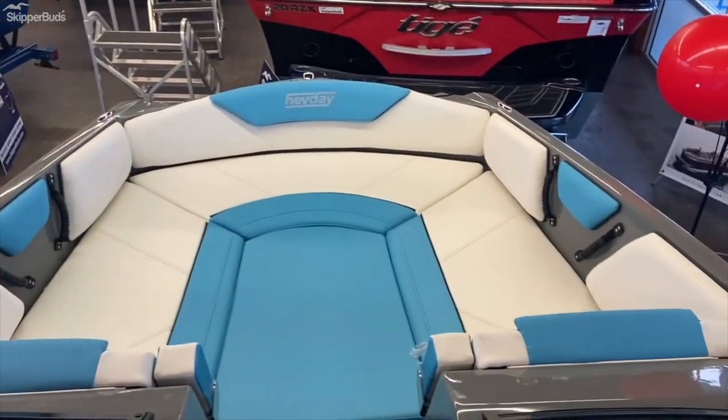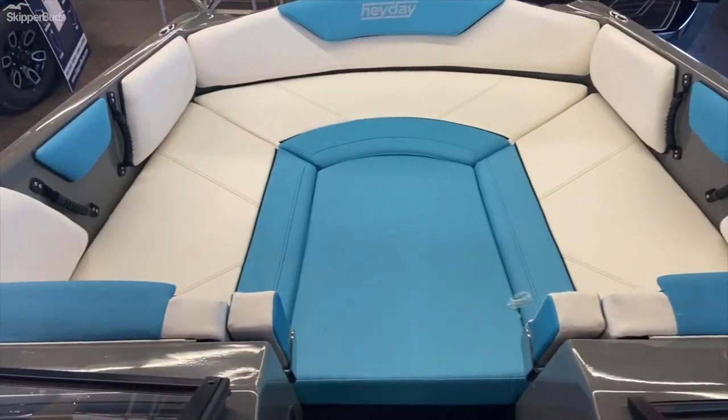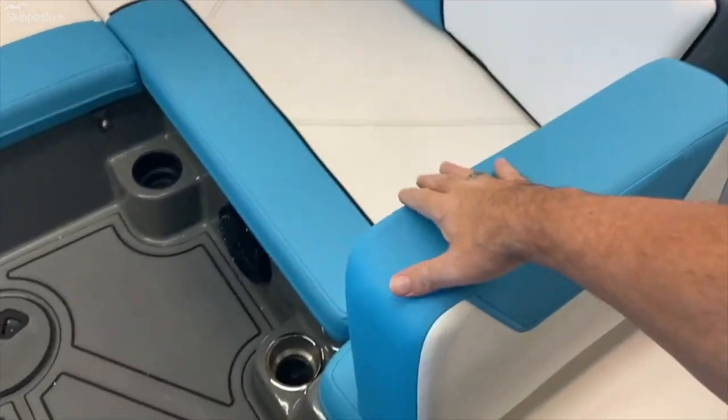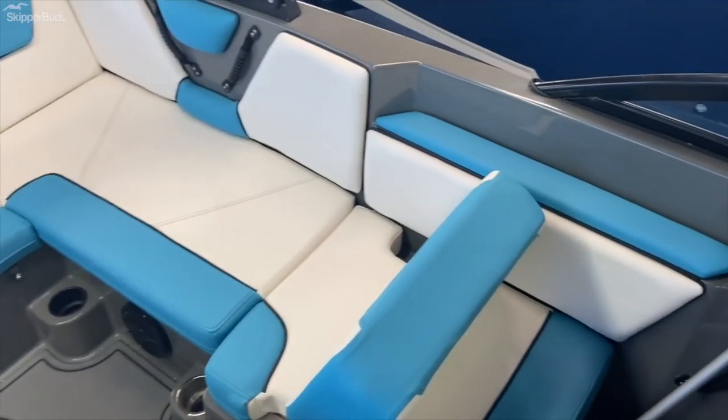A huge, spacious bow with bow filler cushion and convertible passenger seat for easy observation.